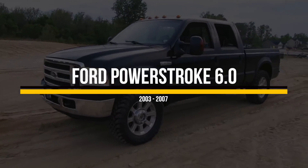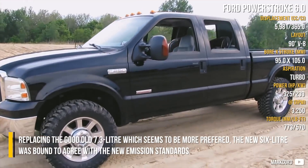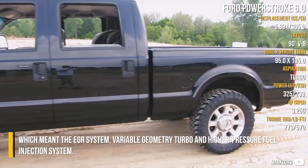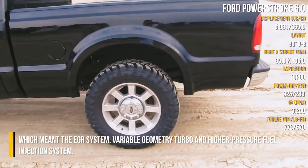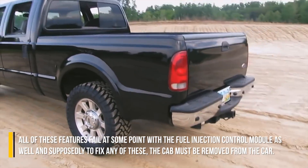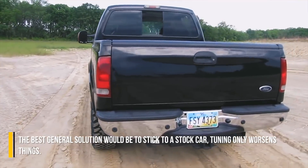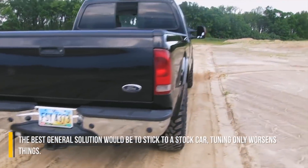Ford Power Stroke 6.0. Replacing the good old 7.3L, which seems to be more preferred, the new 6.0L was bound to comply with new emission standards, which meant the EGR system, variable geometry turbo, and higher pressure fuel injection system. All of these features fail at some point, with the fuel injection control module as well. To fix any of these, the cab must be removed from the car. The best general solution would be to stick to a stock car — tuning only worsens things.